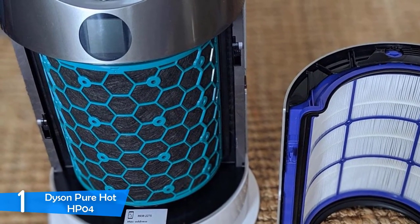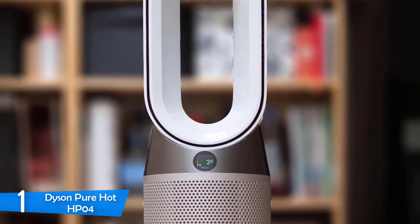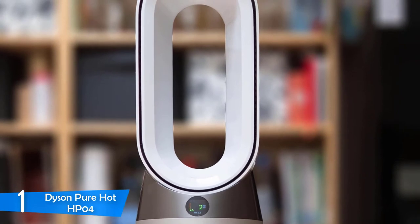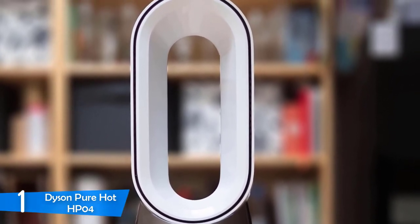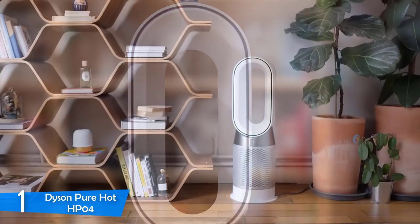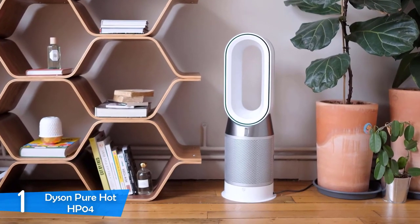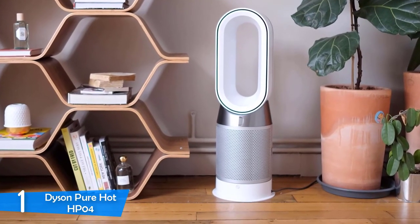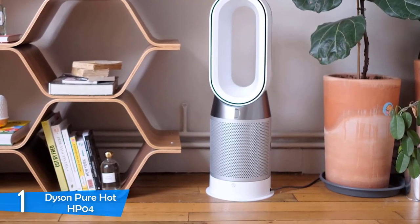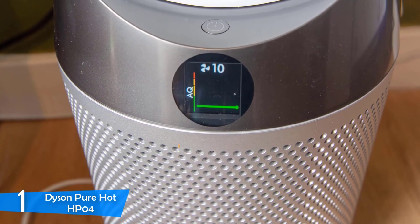Additionally, since there aren't physical buttons, you're given a remote control through which you're able to have greater control over the settings and assign the HP04 to operate according to your preferences. The Dyson PureHot HP04 is an exceptionally versatile device because it can heat thanks to Dyson's bladeless technology, providing enough heat to cover large areas while remaining extremely silent. This unit can also act as a purifier because of its sealed HEPA filter that can capture up to 99% of allergens and even the smallest microns, so your household will be a warm and healthy place to stay.